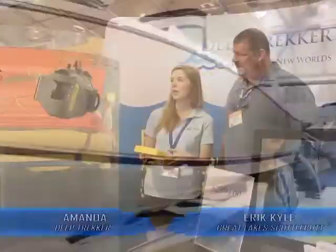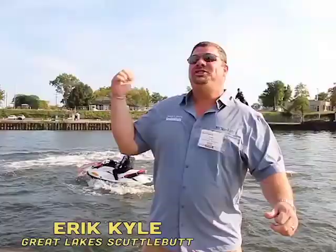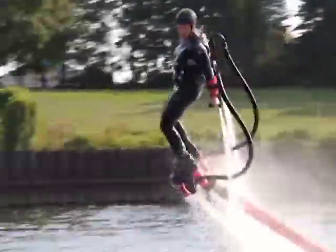The boat right behind you is the Pursuit ST310 — it is a big thing. You can do straight-down dives. The roominess of these boats, they're very well thought out. Check this out! This is called flyboard!